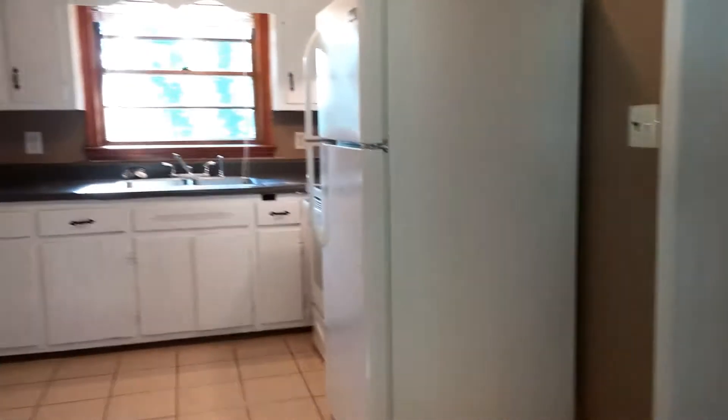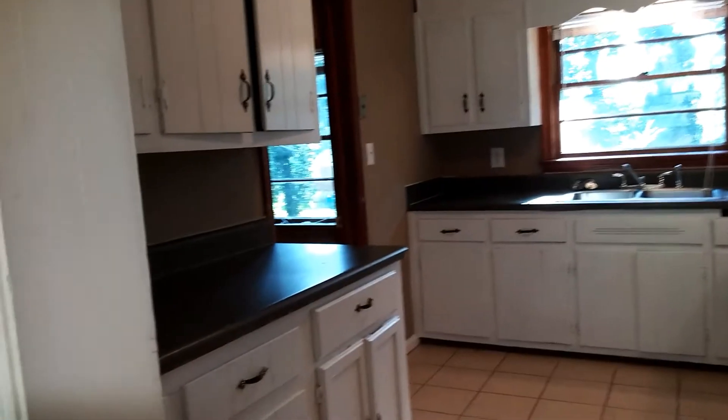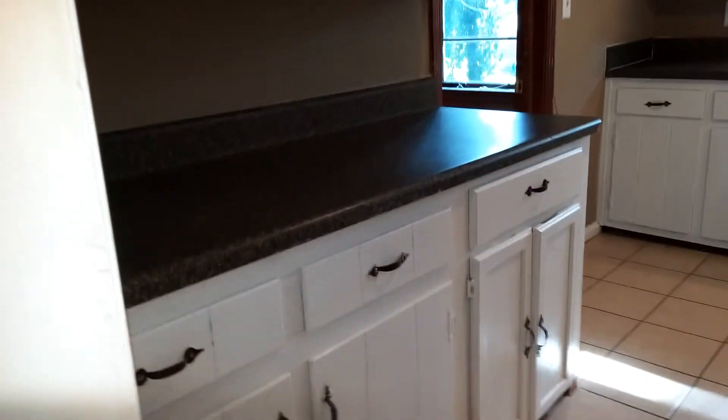Dining room. And the kitchen — there's the tile flooring, white cabinets, and plenty of them. Nice counter space.